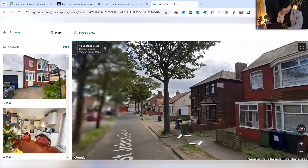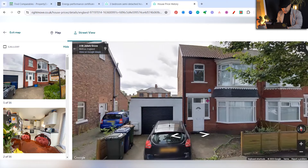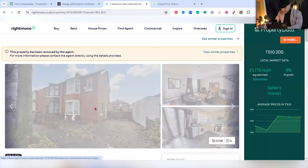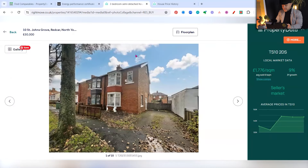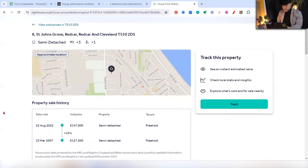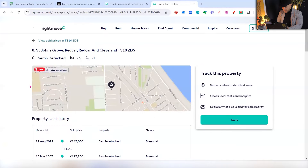Looking at the street, here is the comparable property and here is the property we're looking at — the next-door property essentially sold for £147,000. That's a fairly strong indication that our property is worth at least £147,000. It's in very similar condition, and the next-door one is actually smaller, so our property could be worth more. However, the rule of comparables — the rule a valuer would follow — is that you need three comparables.